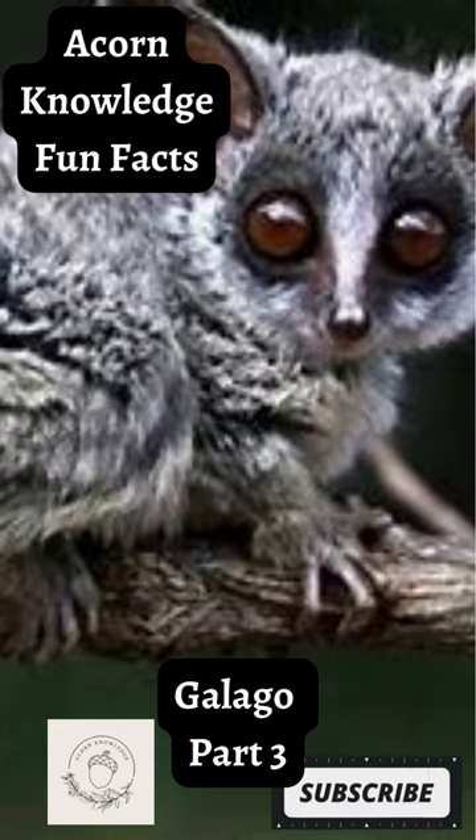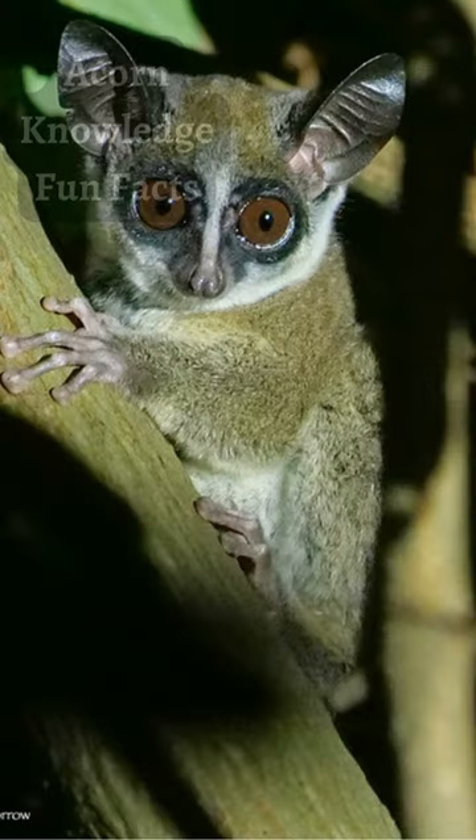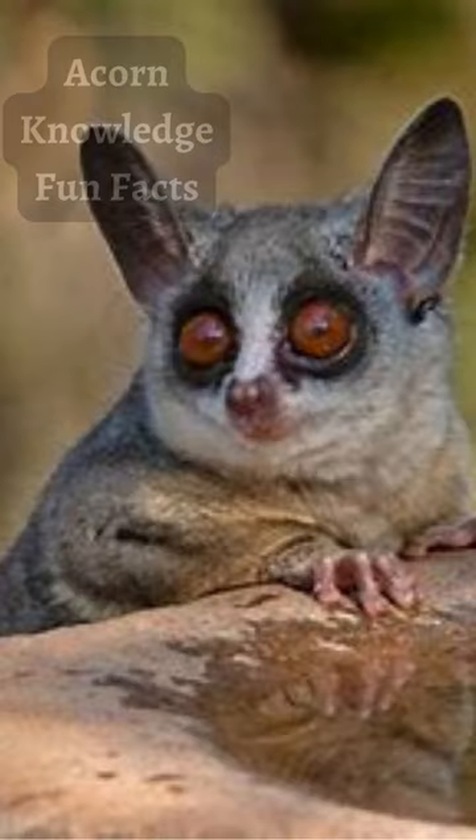Acorn Knowledge Fun Fact: Galago Part 3. As they walk, run, and jump through the trees, bush babies will mark the routes that they take with urine, sometimes by urinating on their hands and feet to help spread the scent. This serves as a reminder of their routes, especially to nesting spots.